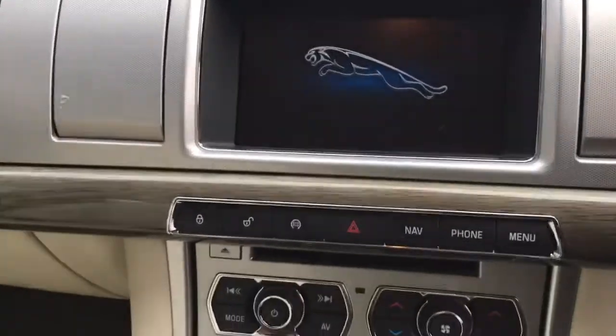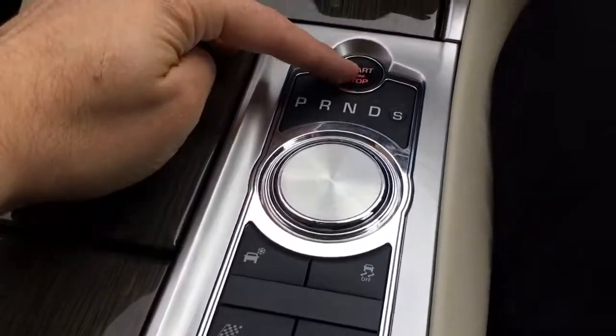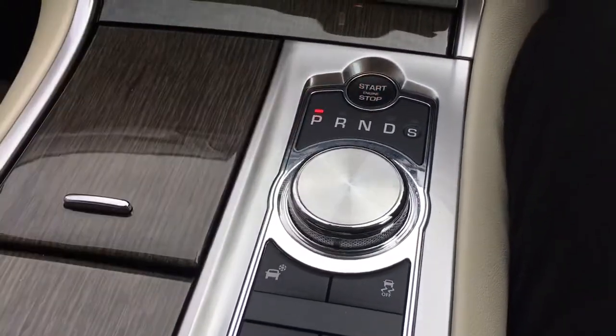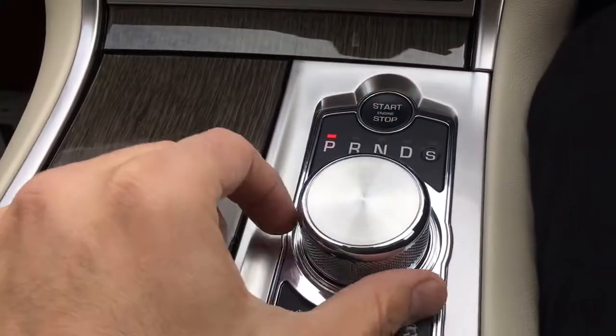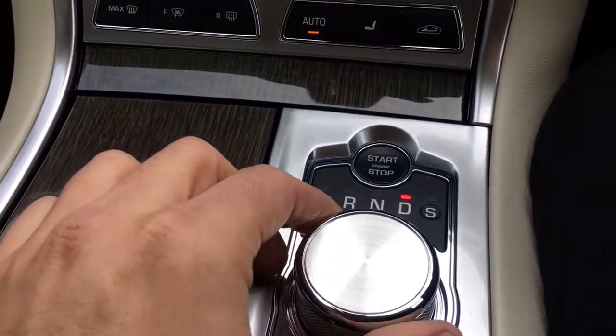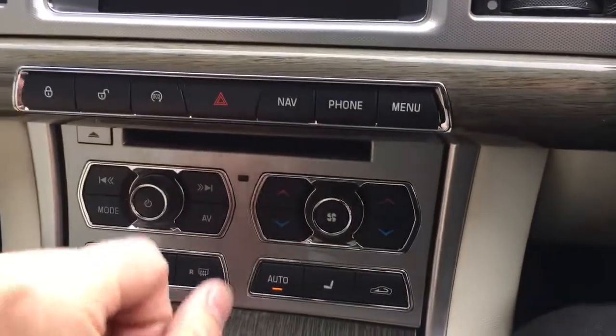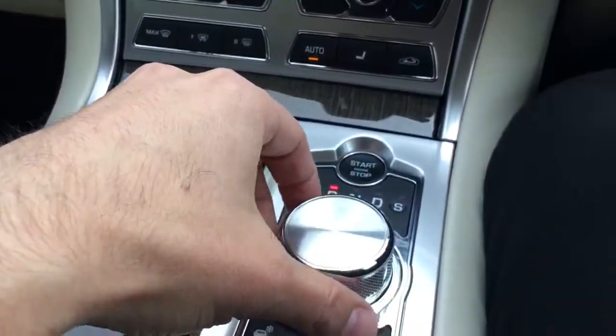One thing I really like: as you jump in, the Jaguar Leaper logo comes up on the screen. We have the key in our pocket — press the brake to start the car. Up comes the gear selector, and you have reverse which brings up the reversing camera. You can cycle through neutral, drive, and push down across for sport mode. Going to reverse here will bring up the reversing camera on screen — a great feature.